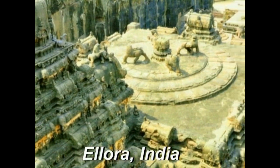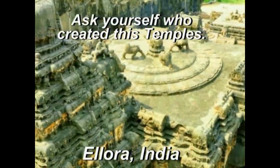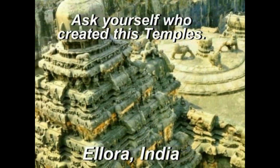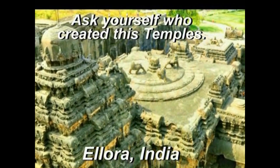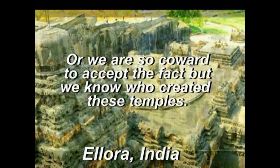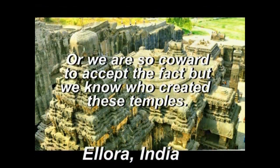Among the largest rock-cut architectural structures in India is Ellora. A single rock was carved both vertically and horizontally to create this temple. It stands 34 meters tall, is known for its extremely intricate carvings, and is said to have been made using only stone and chisel.